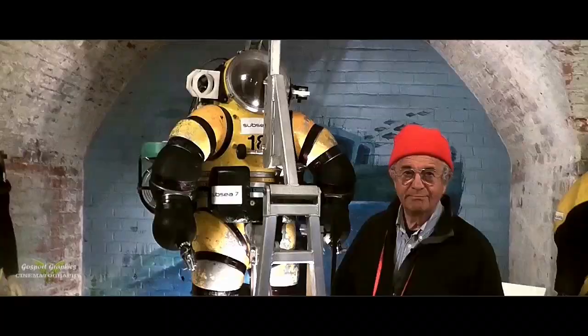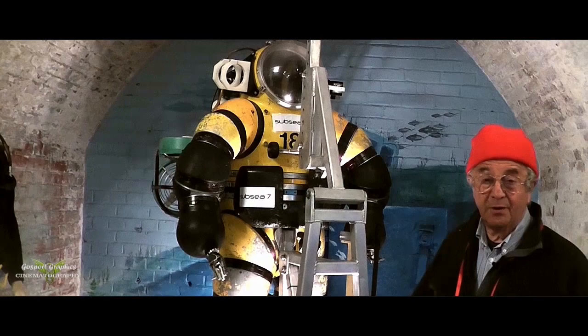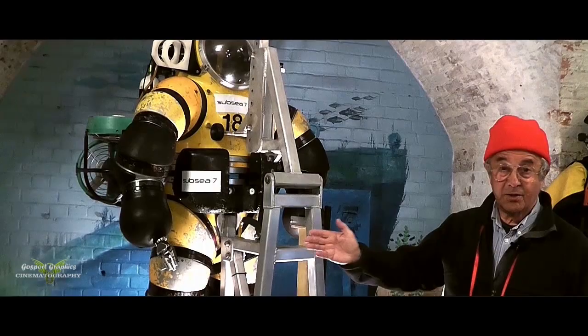What we have here is an atmospheric diving suit that can go to a depth of 1,000 feet or 300 metres in the sea. The man inside is at atmospheric pressure, so he's not exposed to sea pressure at all, unlike a diver. Divers, on the other hand, are exposed to the pressure and must decompress slowly when they come back up to the surface.